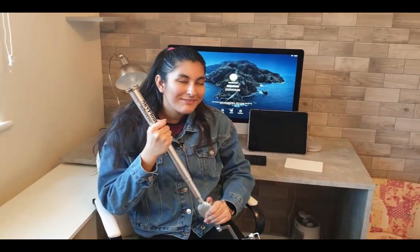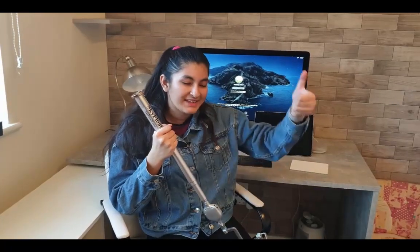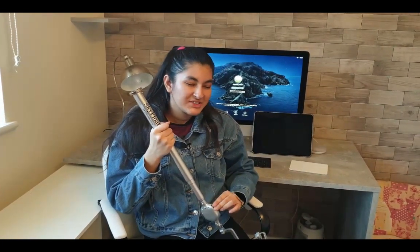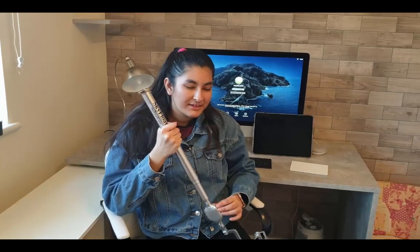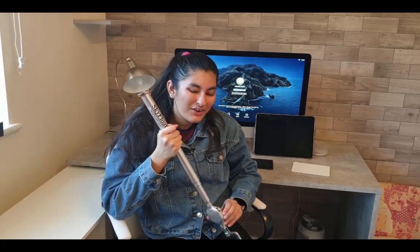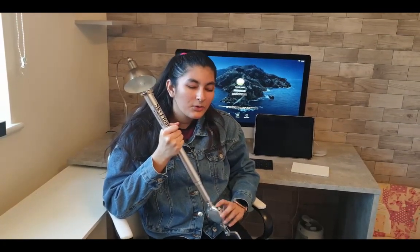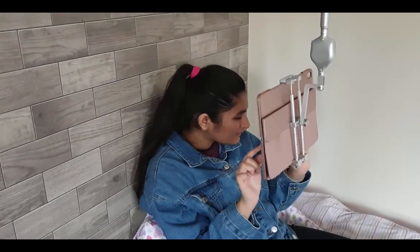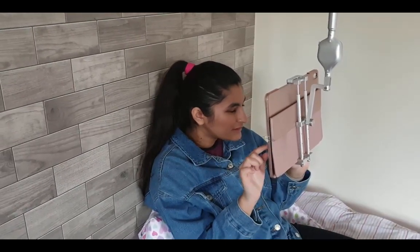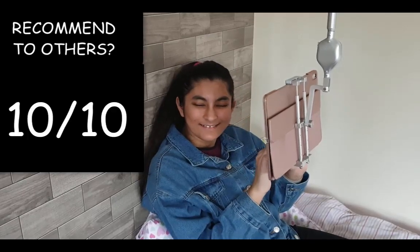Now the question is, would I recommend Skyfloat? Yes, I would. If you love watching YouTube and Netflix, or listening to audiobooks while working, Skyfloat has your back — literally as well. You can hang up your tablet or your phone and just do things, or just sit comfortably and relax without having to worry about your poor neck. So recommended — I would say it's a 10 out of 10 again.